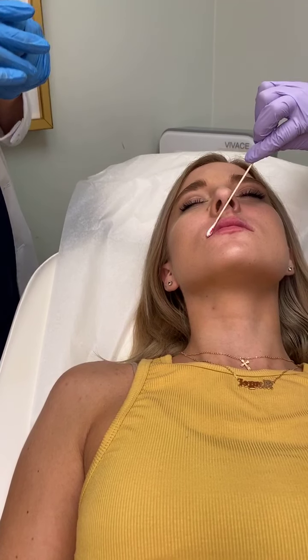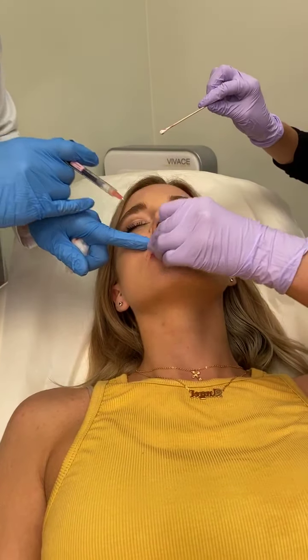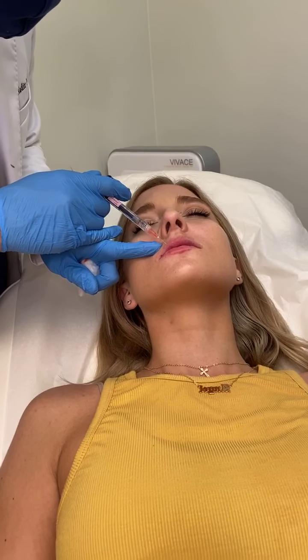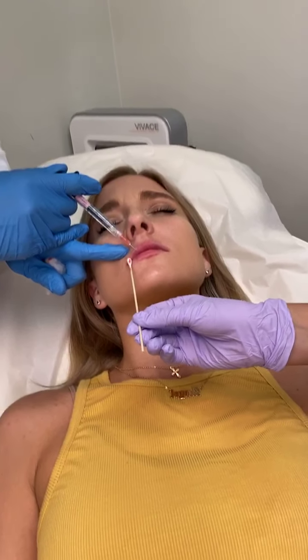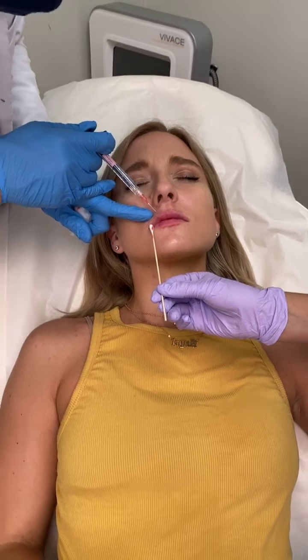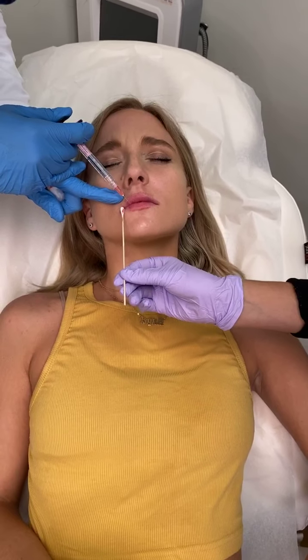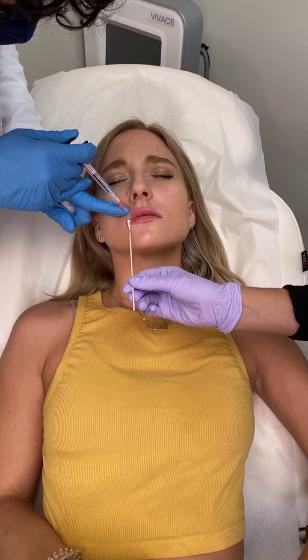We're getting there — it's coming together now. Still supporting that area where I was saying there's a little bit of hollowness in the upper top lip. Still want to help crack that divot as much as I can. Obviously there's only so much you can do with filler, but by putting some support there, we can actually help pull up the area as well.